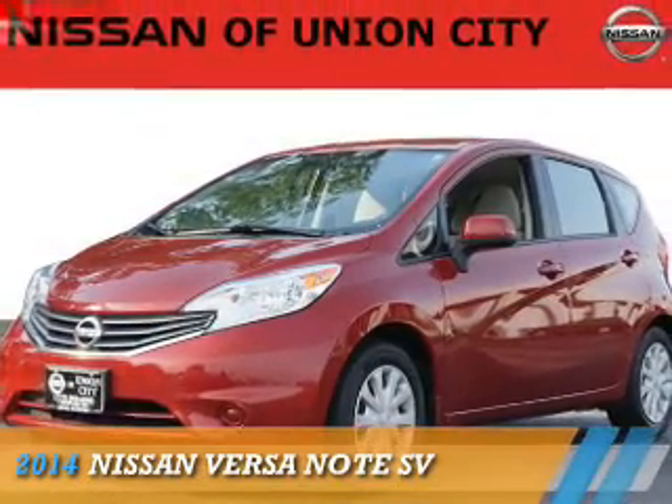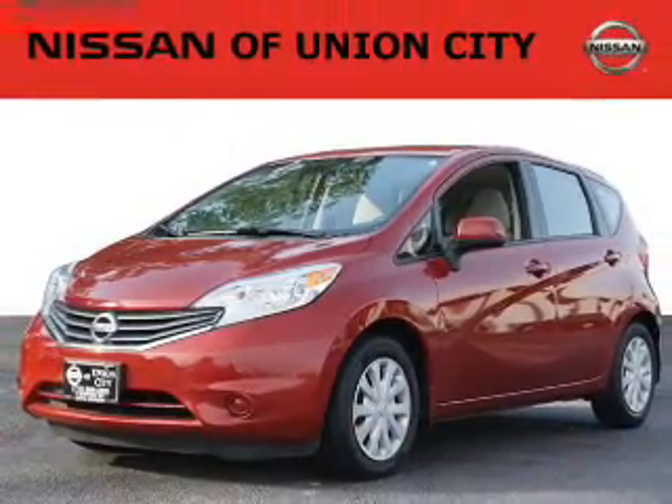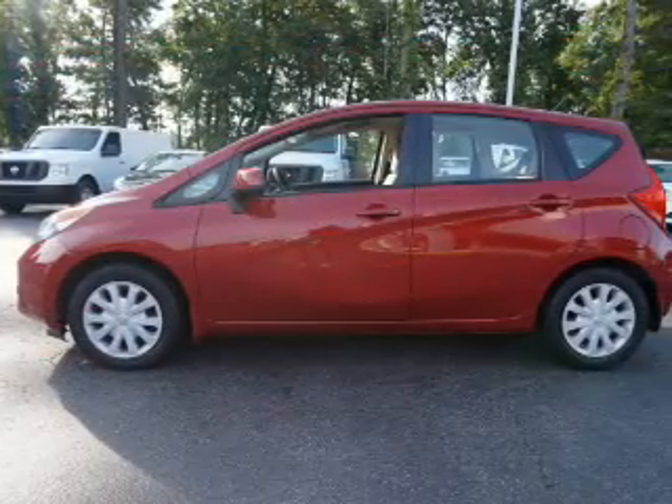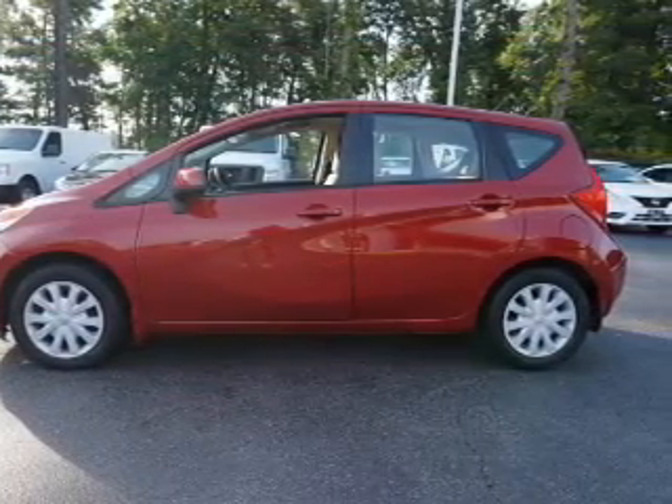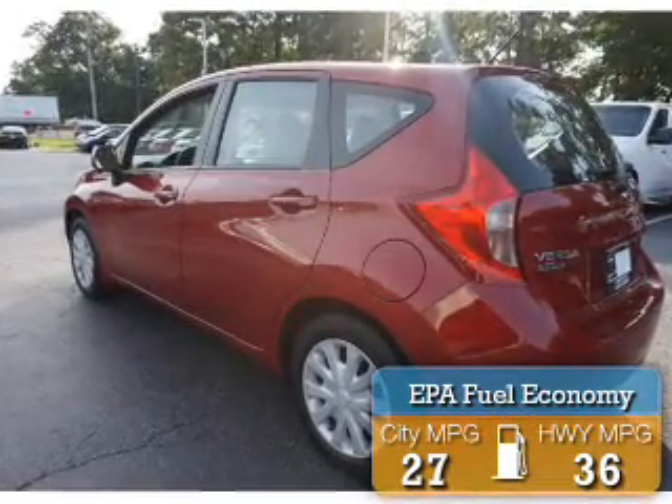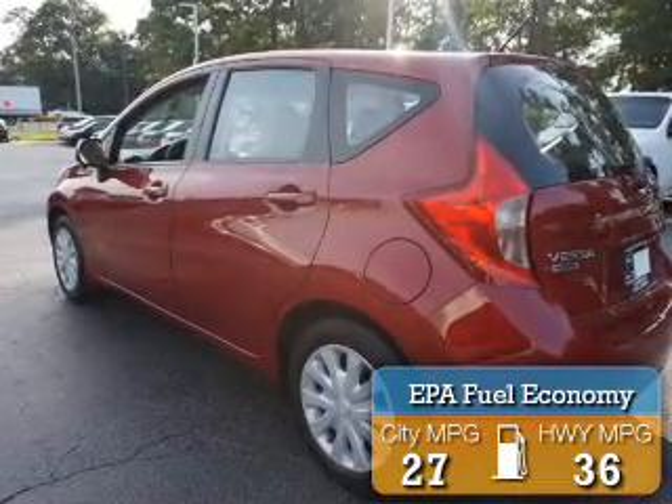Presenting the 2014 Nissan Versa Note. It's powered by front wheel drive, a 1.6 liter 4 cylinder engine, and an automatic transmission. Great fuel efficiency saves you money by requiring fewer trips to the gas station.